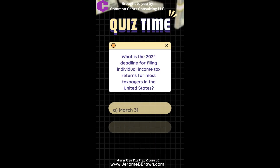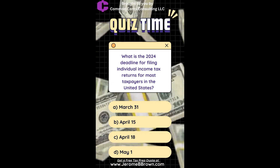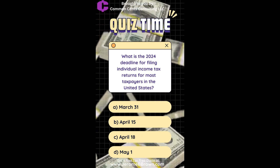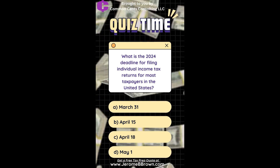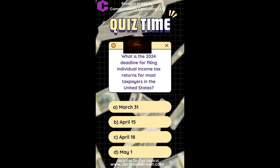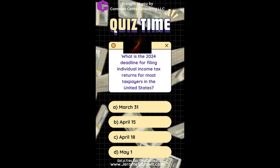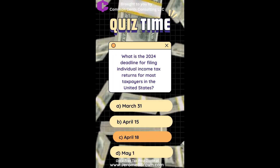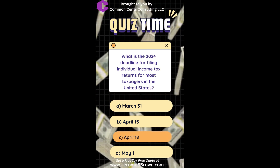What is the deadline for filing individual income tax returns for most taxpayers in the United States in 2024? A. March 31st. B. April 15th. C. April 18th. D. May 1st. The correct answer is April 18th.